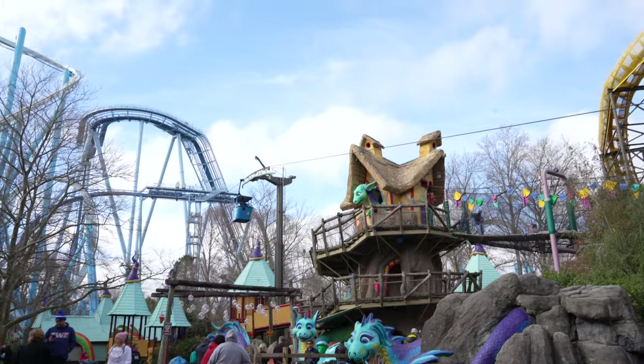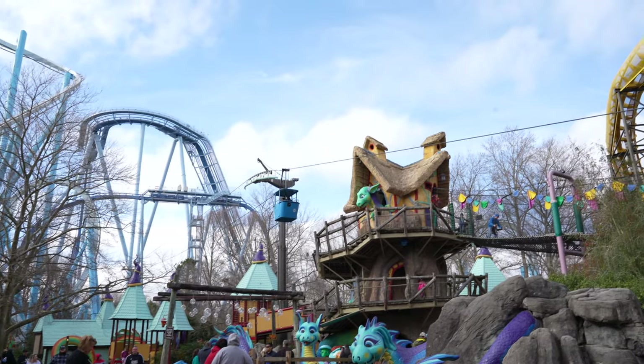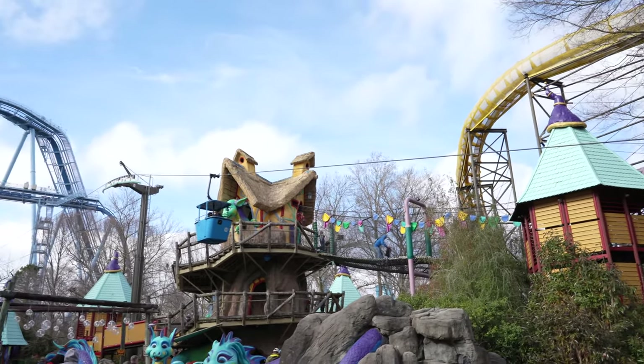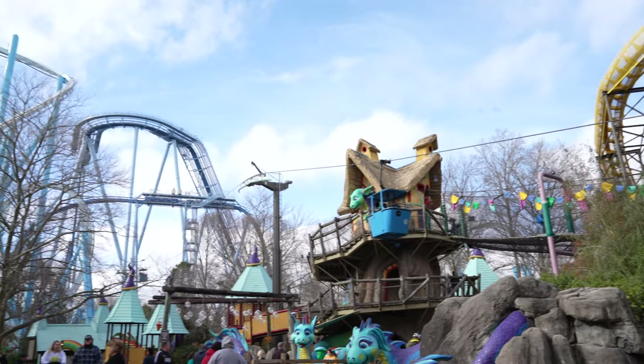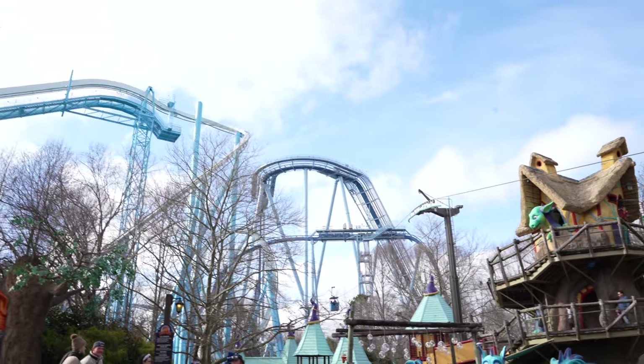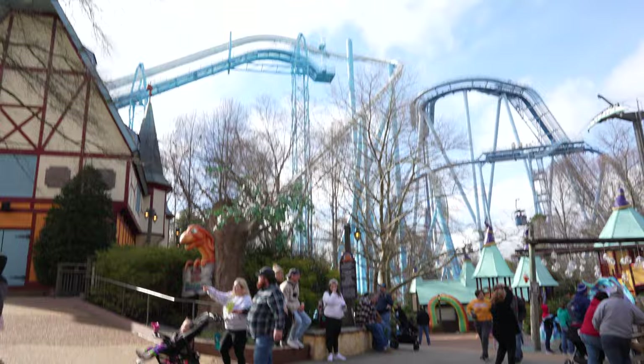Check it out — over the Land of the Dragons where we just came through, we have another trolley coming in. That is one of the best ways to travel and explore the park. You get an amazing view — check out Alpengeist and Griffin over here, you get to cross right in between them and see them in a whole different light.